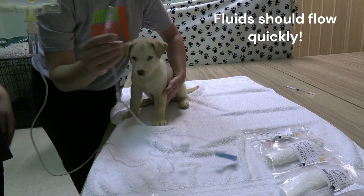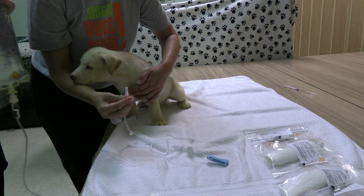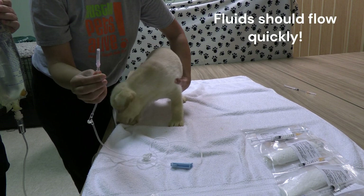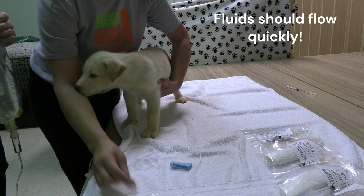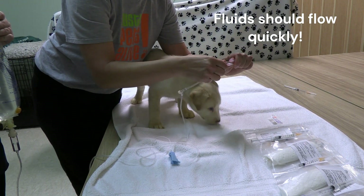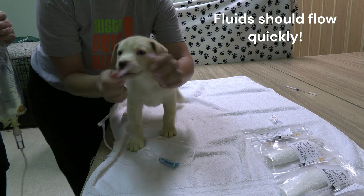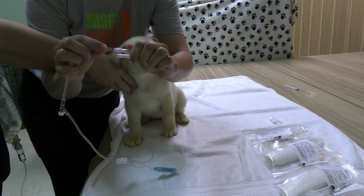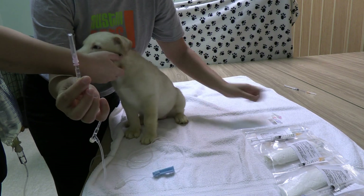Starting the treatment, I'm going to get a clean needle. It's always a good habit to assume the needle on the fluid line is dirty and we want to know it's clean — needles can dull and we don't want them to be contaminated. I'm going to twist the dirty needle off and put the clean needle on.